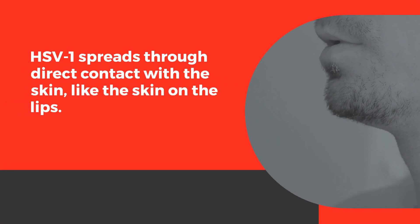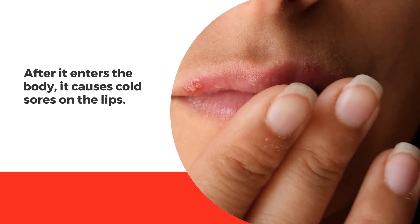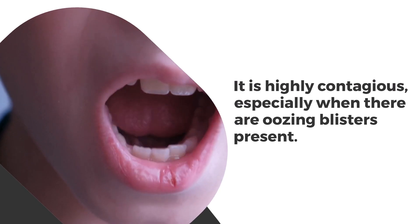HSV1 spreads through direct contact with the skin, like the skin on the lips. After it enters the body, it causes cold sores on the lips. It is highly contagious, especially when there are oozing blisters present.